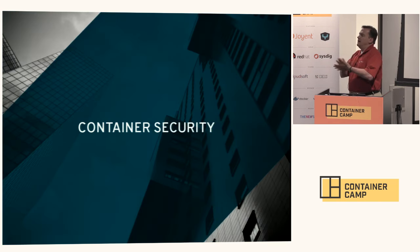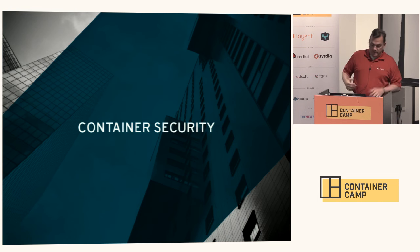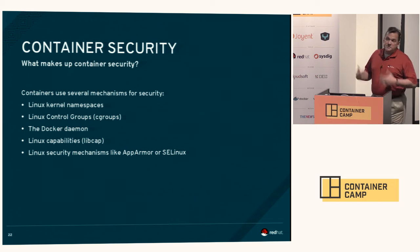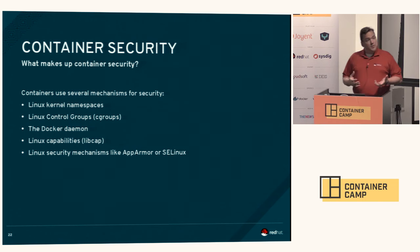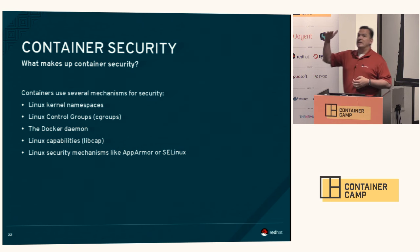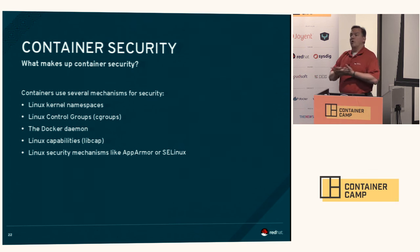How do we deal with security with containers? Containers use several mechanisms and several layers for security: Linux kernel namespaces; Linux control groups, which I'll refer to as cgroups; the Docker daemon provides some security; and Linux uses capabilities, or libcap capabilities, to limit what containers can do. And then finally, we wrap it up in security mechanisms like AppArmor, or as I know it — being a Red Hat guy — SELinux.